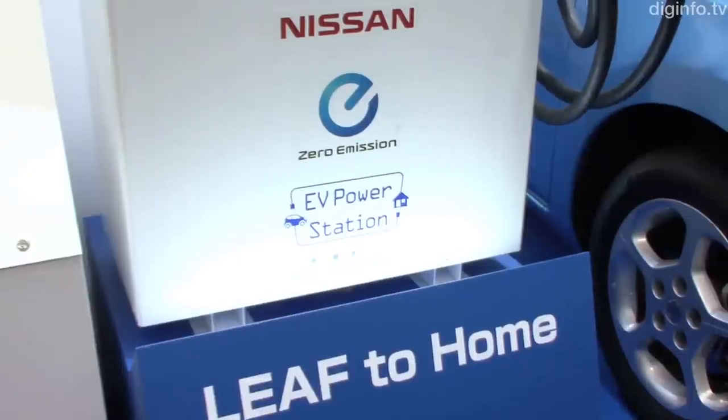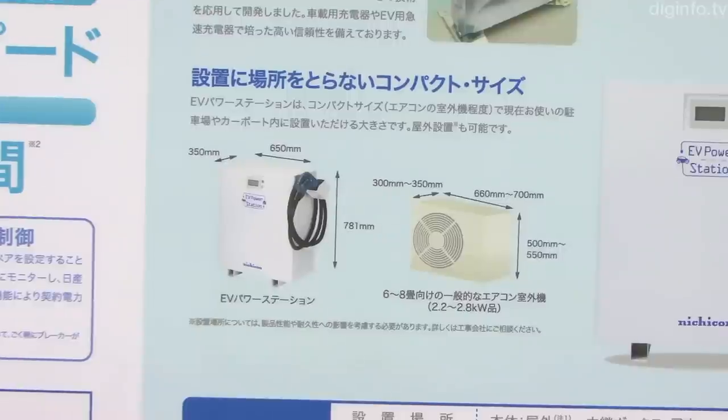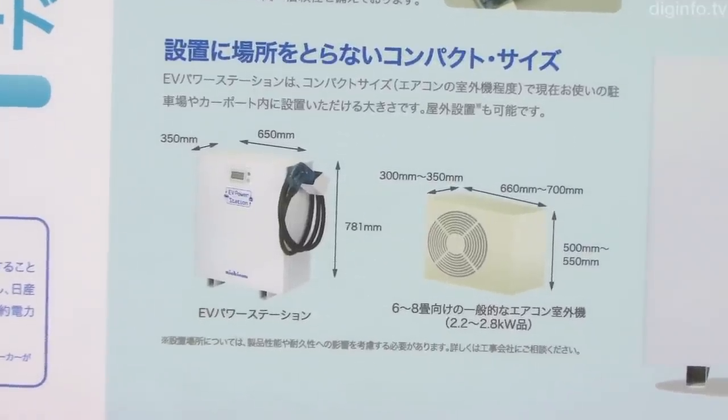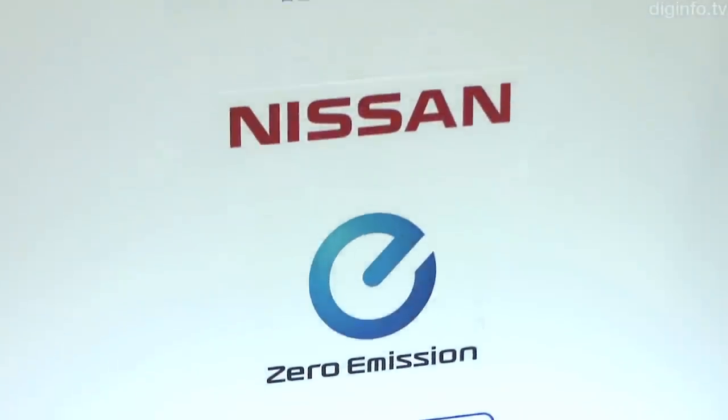The device dimensions are 65cm wide by 35cm long by 78.1cm high, or about the size of an outdoor air conditioning unit, so it can definitely be used in a typical home.